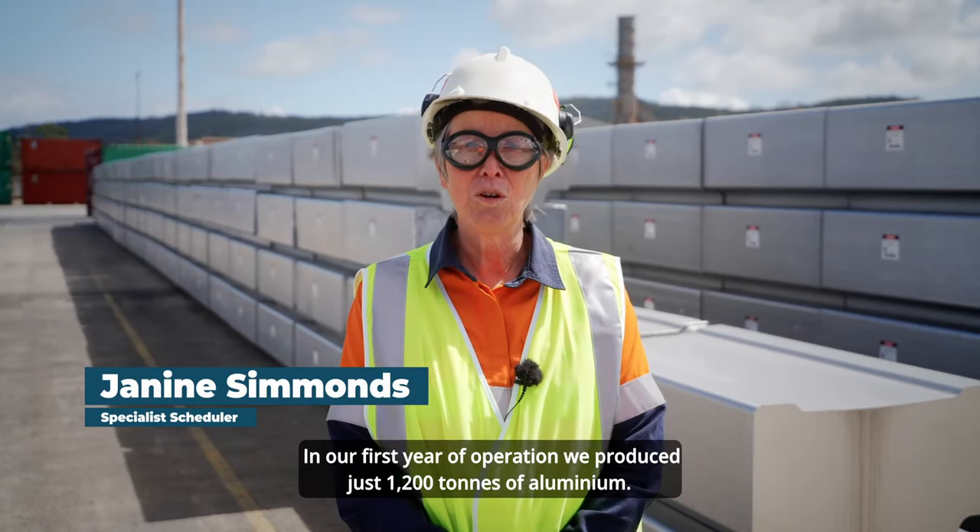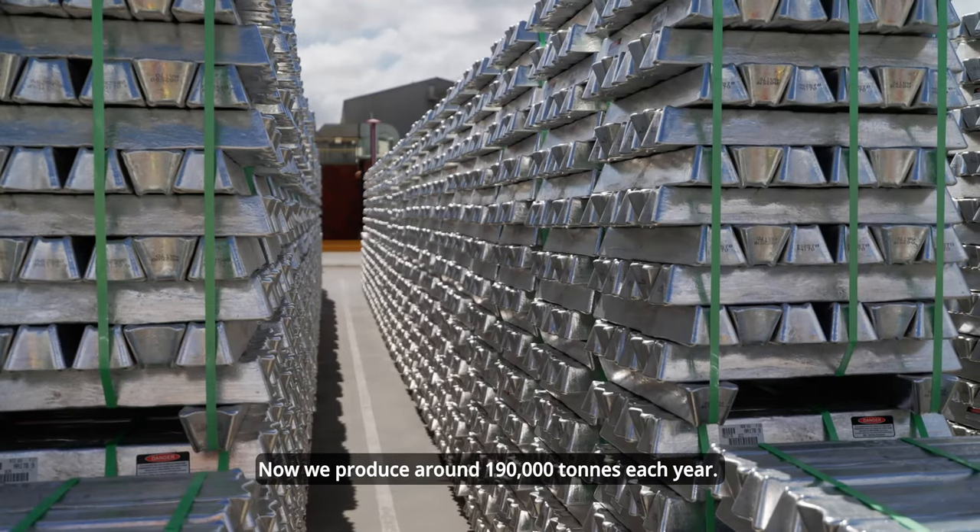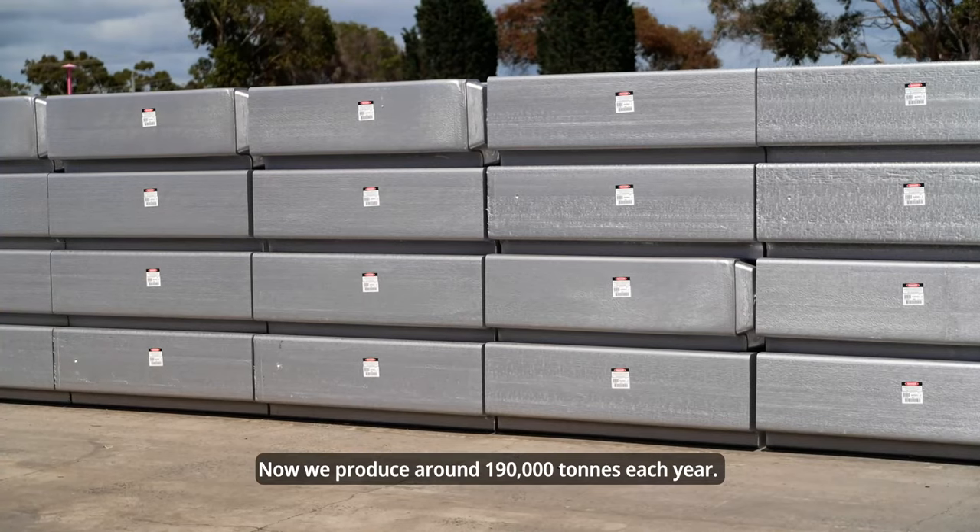In our first year of operation, we produced just 1,200 tonnes of aluminium. Now we produce around 190,000 tonnes each year.